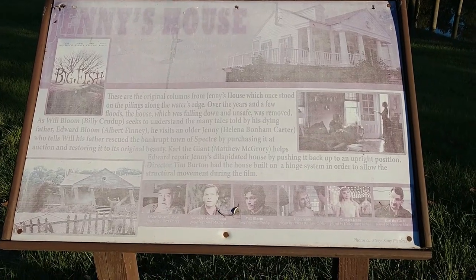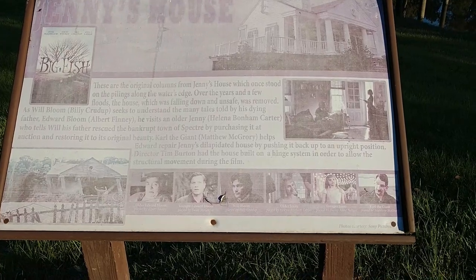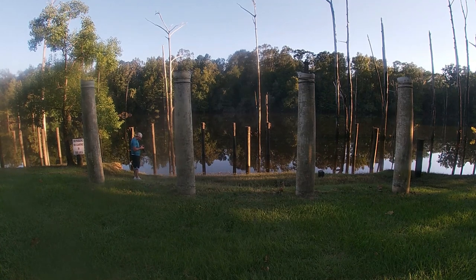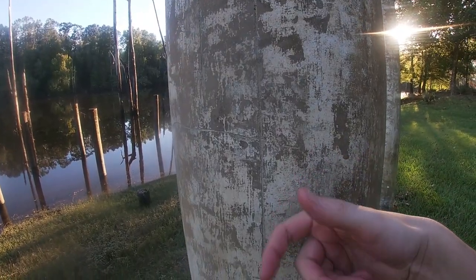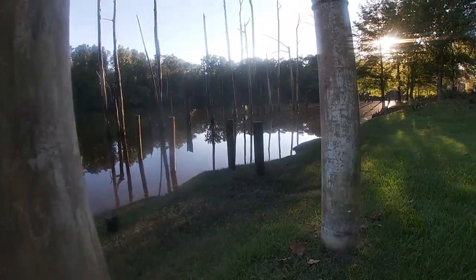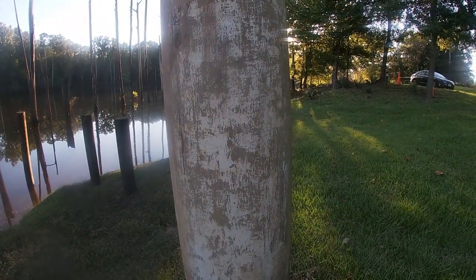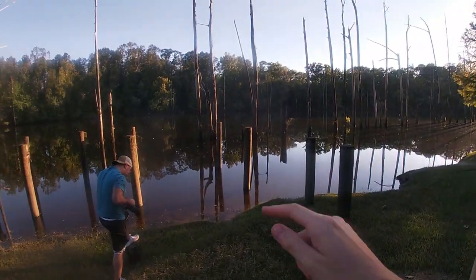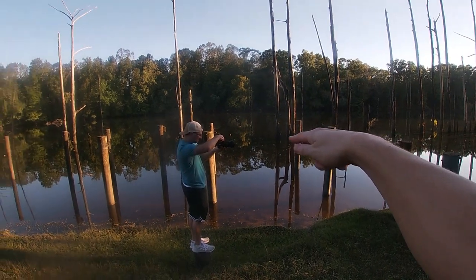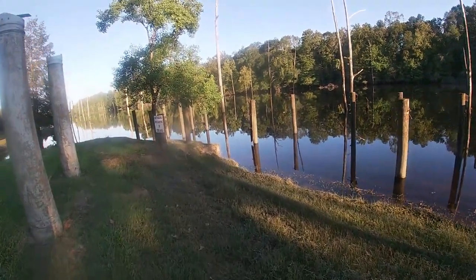So this is Ginny's house in Big Fish. Ginny's house was later destroyed by flooding and nature, which caused the house to be demolished. This is what all remains of Ginny's house from the movie Big Fish. It looks like the house went all the way out to that pole in the distance — all the way around. It's pretty neat to see.